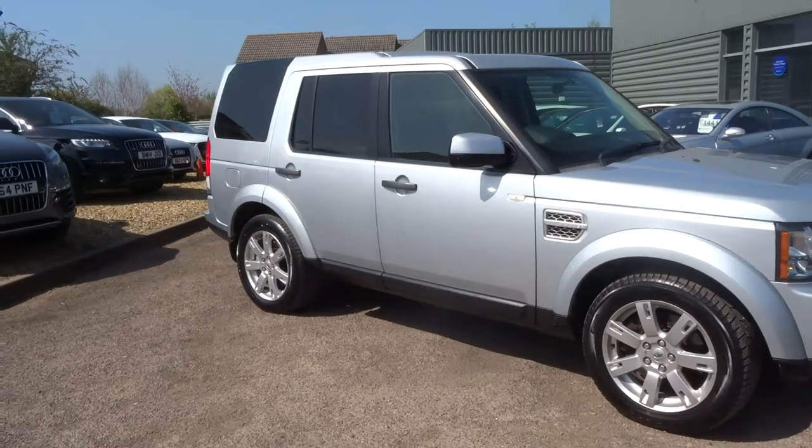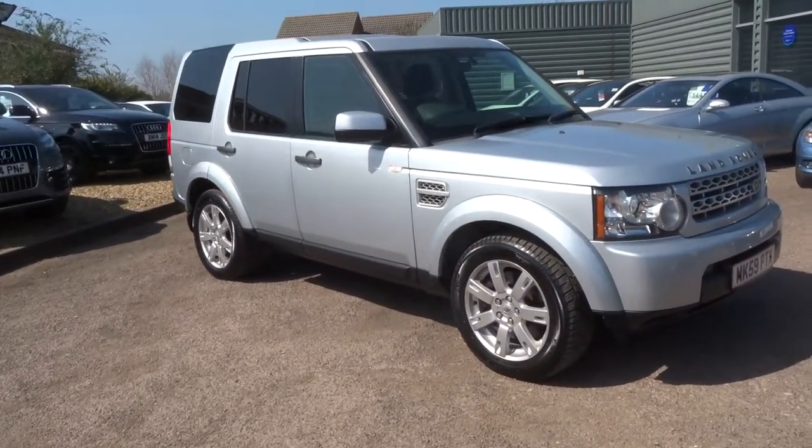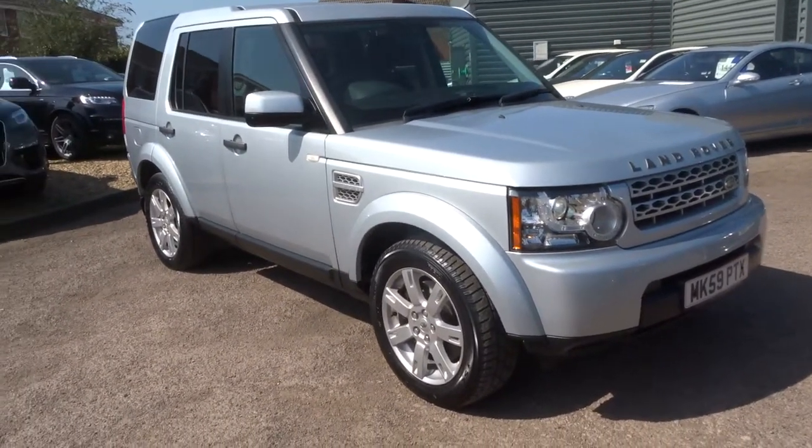If you feel like this car might fit the bill for you, give me Tom or my father Kevin a call on 01926 267813. Thank you.